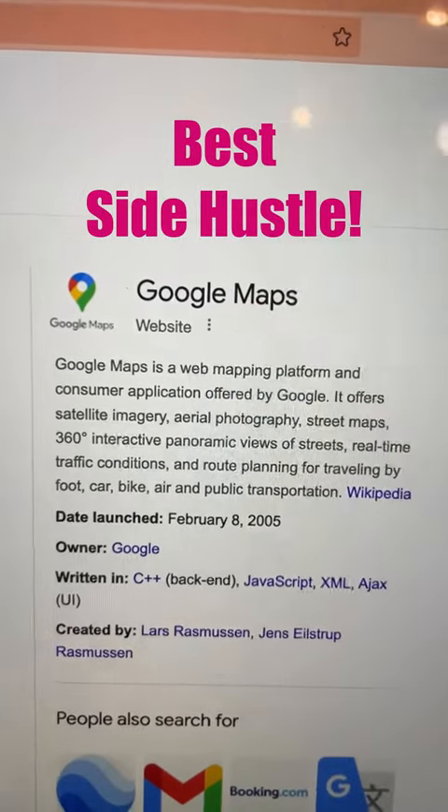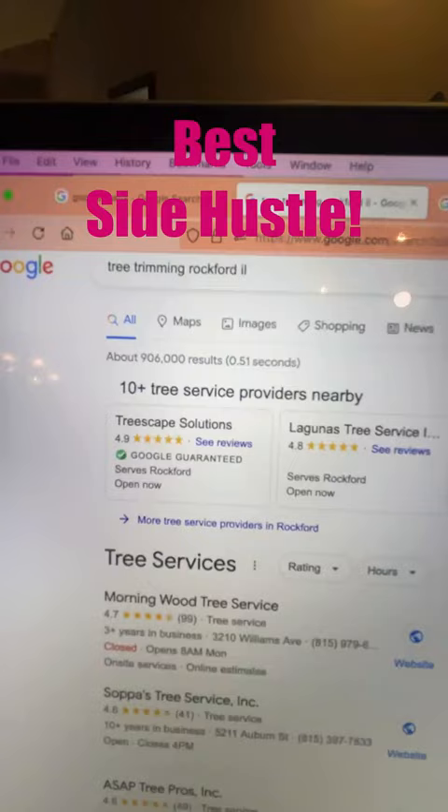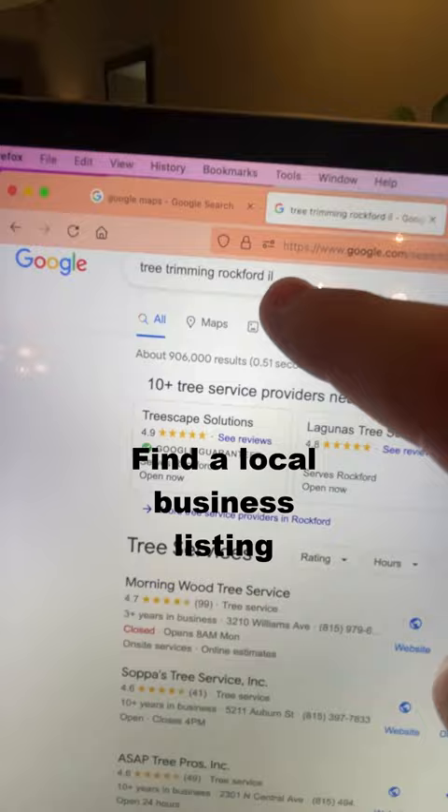This is one of the best side hustles right now and it uses Google Maps. To get started, head over to Google and search for something like tree trimming near me. Scroll down, find the Maps listings, and click more businesses.